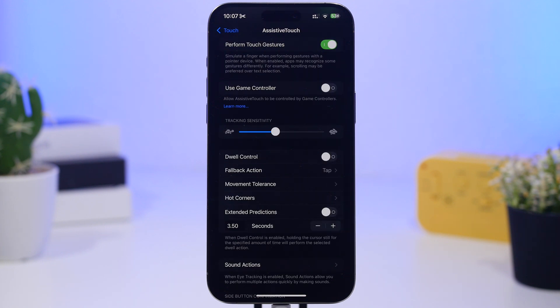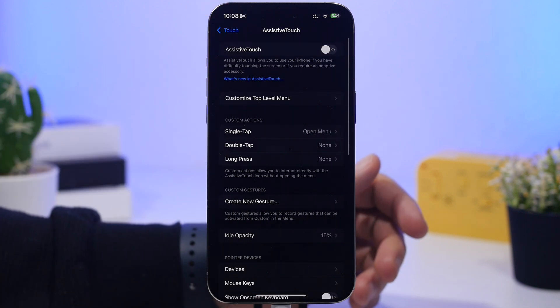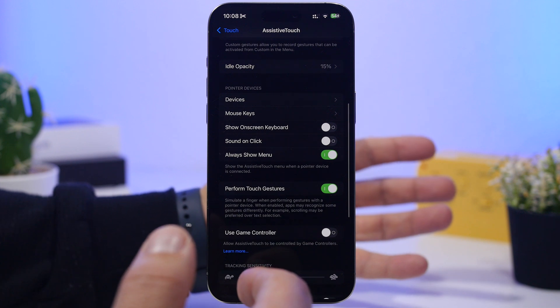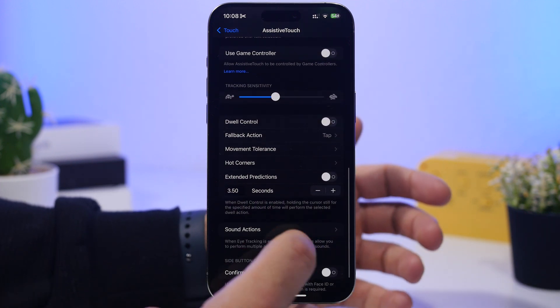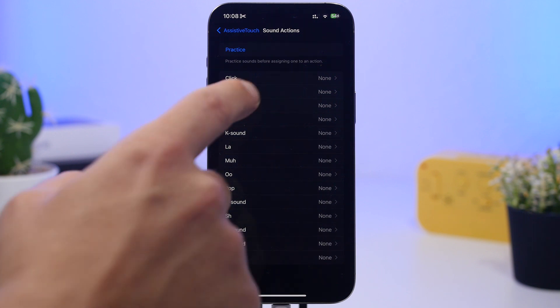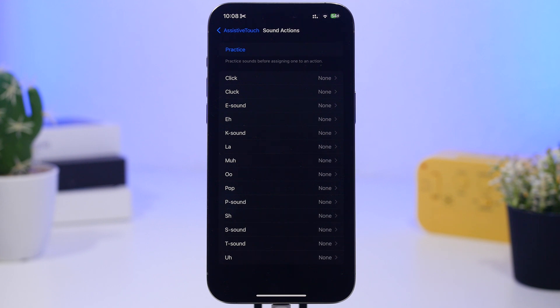The same goes for Sound Actions. You can find it by going to Settings, Accessibility, Touch, Assistive Touch, then Sound Actions. It works similarly to Vocal Shortcuts — you make specific sounds to perform actions. It also keeps the microphone active and consumes a ton of battery, so if you don't need it, make sure you have it turned off.